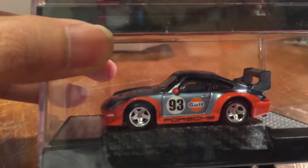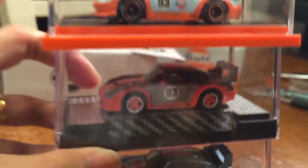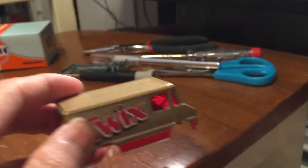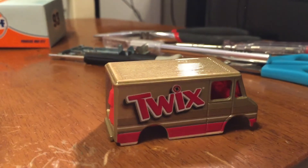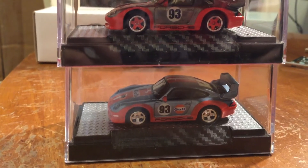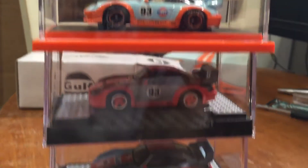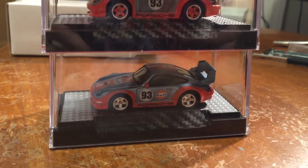Yeah, I gotta find more of these rear riders. These ones came from the Twix — I don't know what it's called — but anyways that's where I got them from, and they go very well with these Porsches.